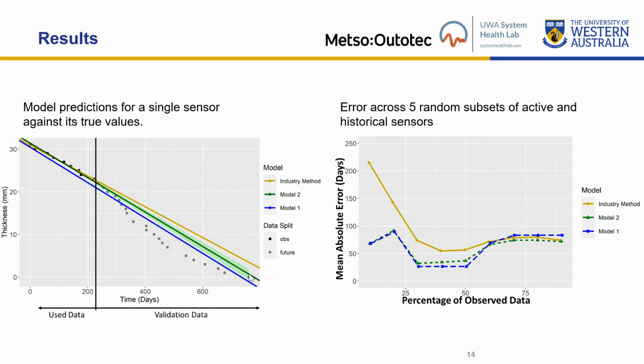This image on the right shows the mean absolute error of each model for predictions at zero millimeters thickness, across five random subsets of active and historical sensors, at each percentage of observed data. What we can see is that Models One and Two perform better up until 60% of observed data, where they then perform equally as well as the Industry Method. This presents an advantage as engineers are able to more accurately plan and schedule maintenance earlier.